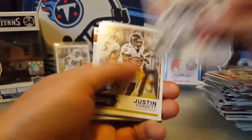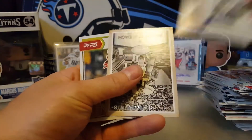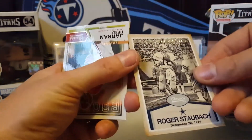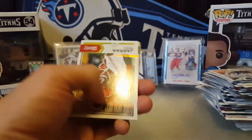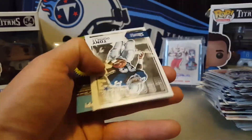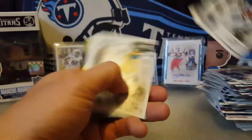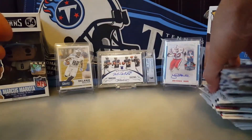Melvin Gordon, Justin Forsett, Flacco, Bridgewater, Roger Staubach — Classic Moments. A glossy Jaron Reed, a Braylon Addison, a Tony Dorsett, Antonio Freeman, and ended off with a Champ Bailey.